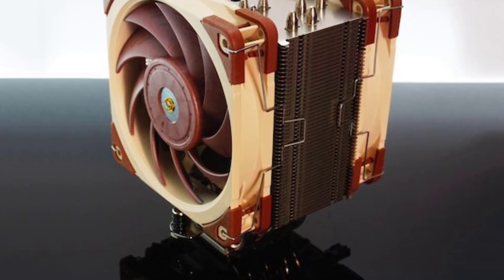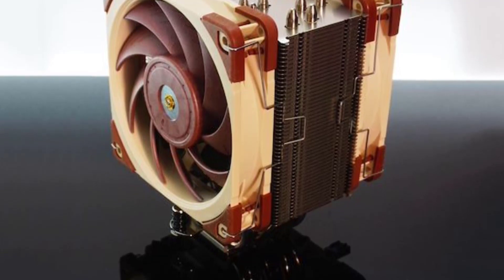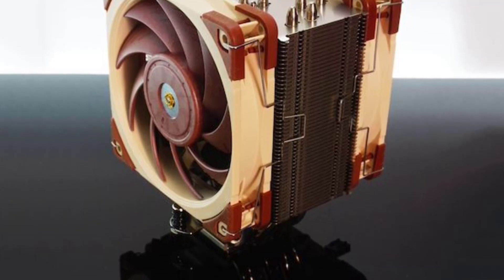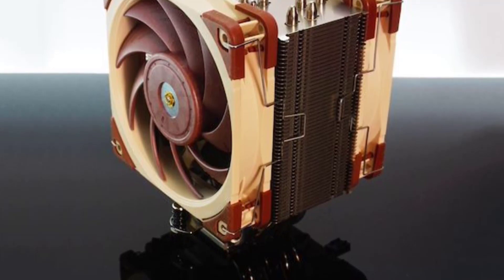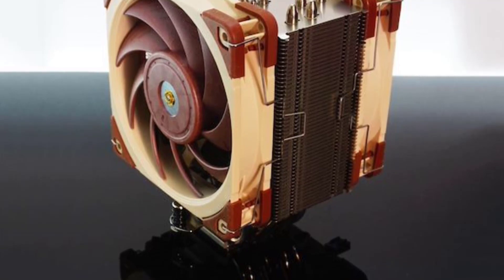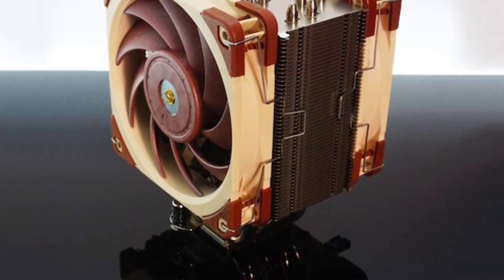Overall, the Noctua NH-U12A is a high-quality air CPU cooler that provides exceptional cooling performance, low noise levels, and durable construction. It's an excellent choice for users who prioritize efficient and quiet cooling over flashy aesthetics. The premium materials and attention to detail also make it a great long-term investment.